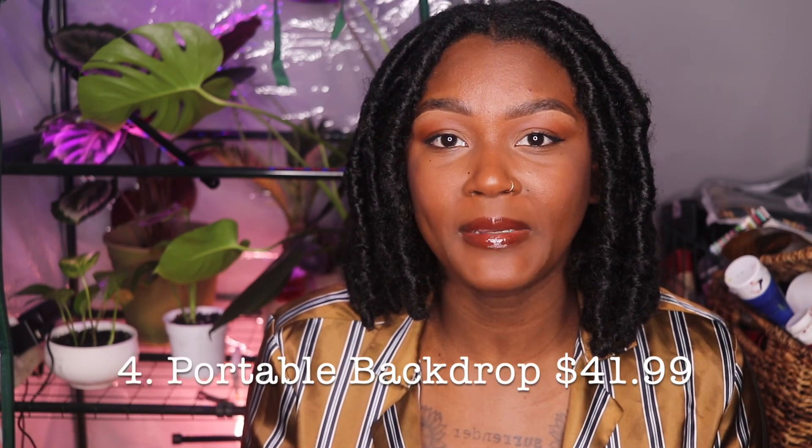Number four is a portable backdrop, and this is really good for any type of photographer who likes to create their own sets. I love this backdrop in particular because it comes with everything that you need to set up a backdrop, except for the backdrop itself. And even though seamless paper is really expensive, you could just use fabric. Get this bundle for that person, get a few pieces of fabric, and they've got a creative set to shoot.